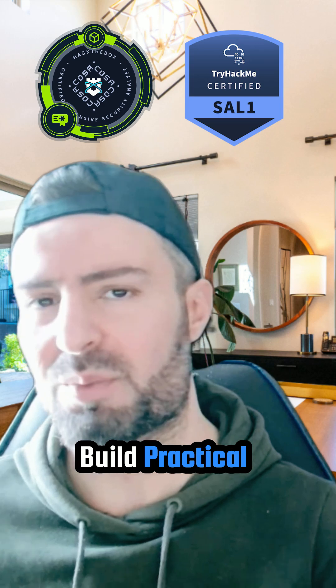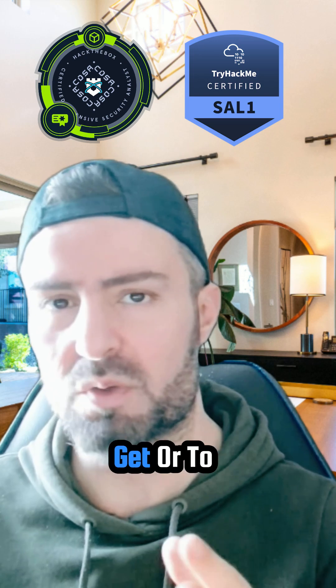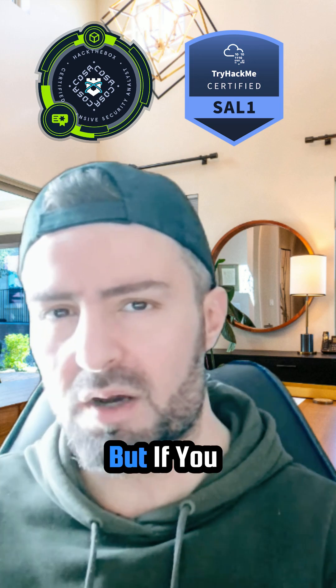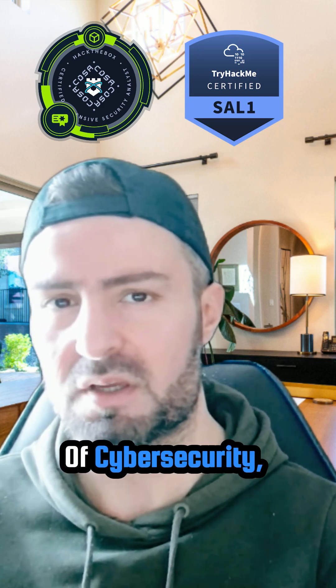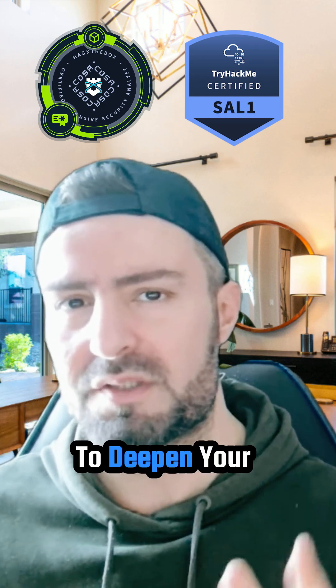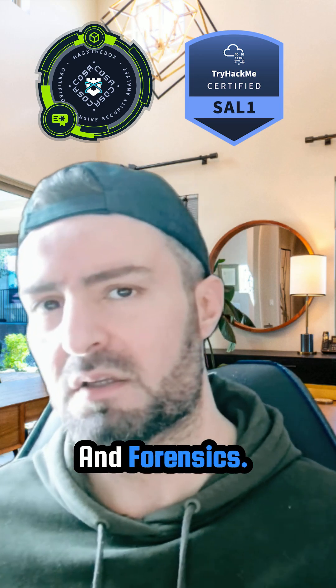If you want to get into cybersecurity and build practical knowledge, particularly in SOC roles, you might be advised to seek TryHackMe Security Analyst Level One. But if you have already built some practical experience and have prior knowledge in the defensive domain of cybersecurity, I would advise you to seek Hack The Box CDSA, especially if you want to deepen your knowledge in malware analysis and forensics.